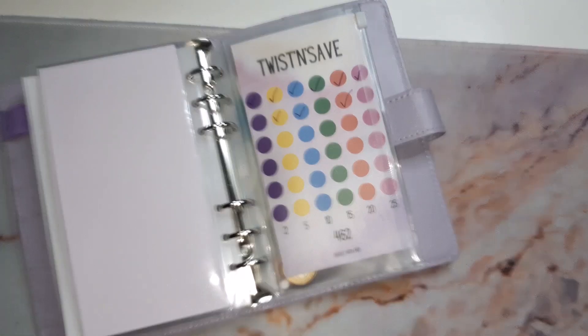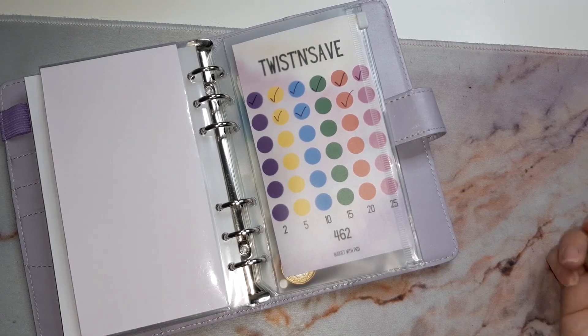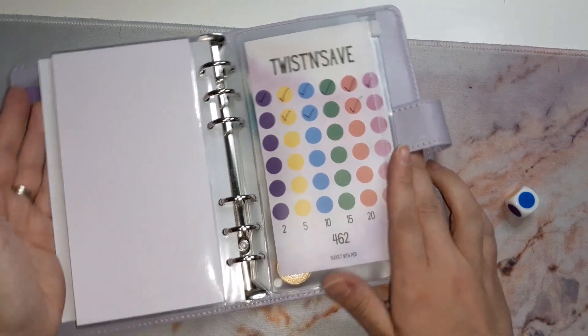Hi beautifuls, welcome back to my channel! Today's going to be a really short video, but I thought if I don't do it on here then you're missing out on a video and you won't know what I'm going to roll. This is probably the most anticipated bit of any video, really. I am about to give myself spending money.